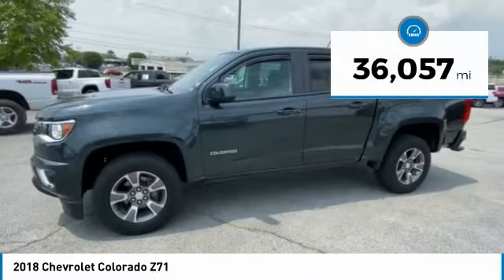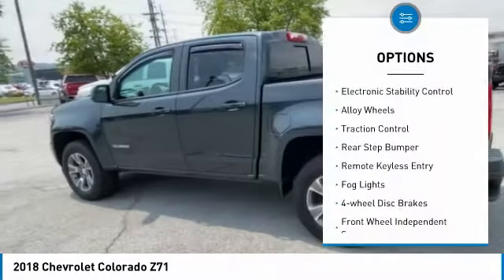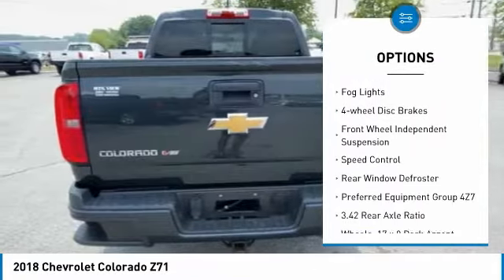This vehicle has less than 40,000 miles. Here are some of this vehicle's great options: electronic stability control, alloy wheels, traction control, rear step bumper.